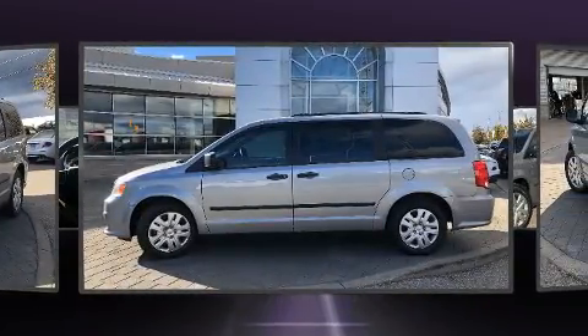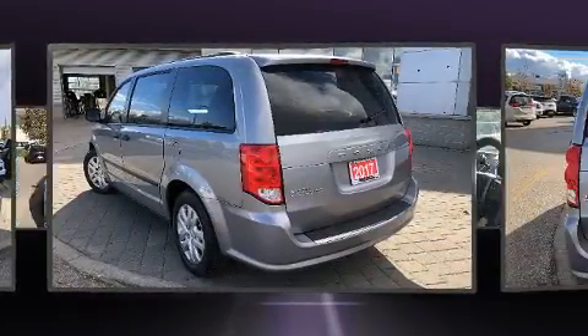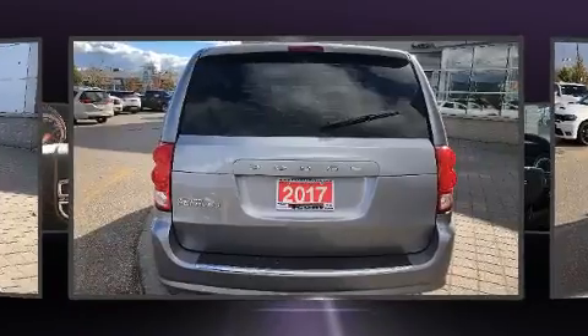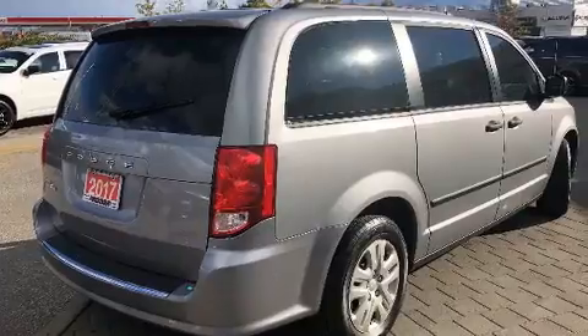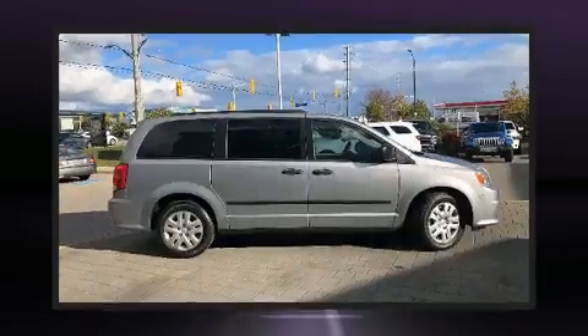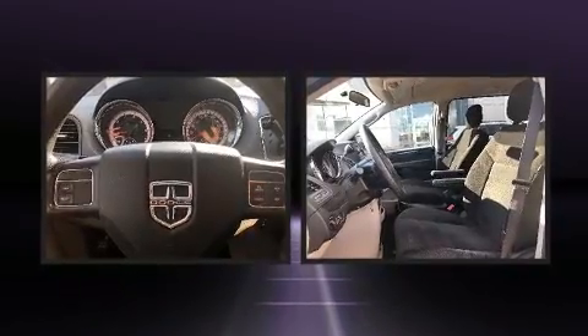Premium features include one-touch window functionality, a tachometer, a trip computer, and more. Storage solutions are integrated throughout the interior, demonstrating thoughtful attention to detail.